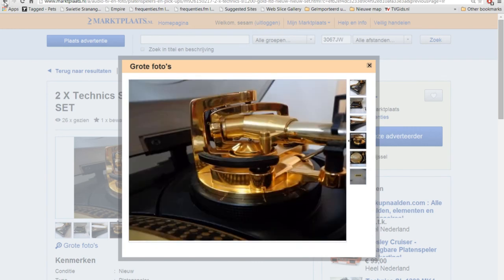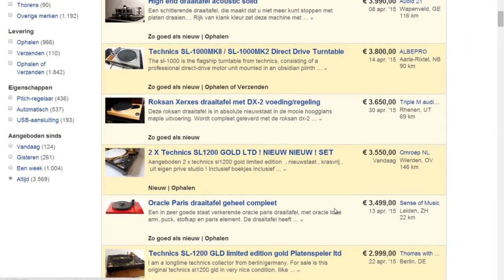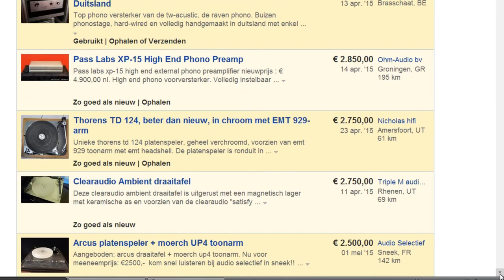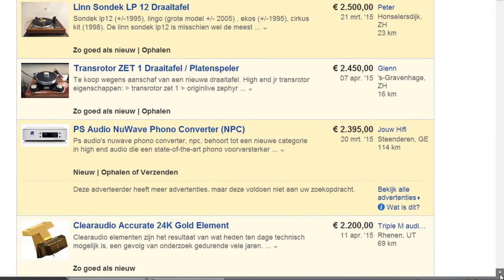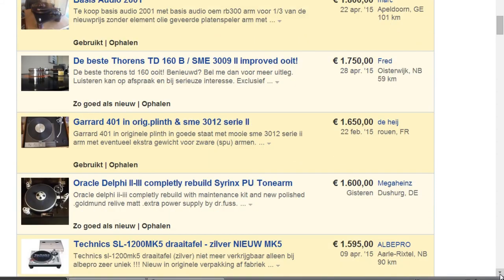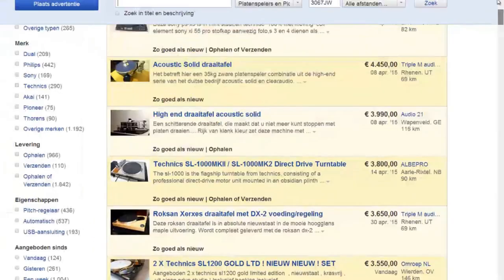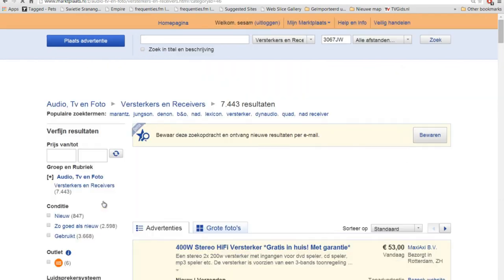Look at these turntables — unbelievable. And this is an ugly thing — red with black. For that price I would never... I think all turntables have to be good but also beautiful looking. Those Technics though — wow. Well, these are the most expensive turntables for sale in the Netherlands and now we go to the amplifier section.